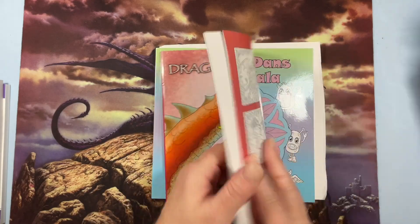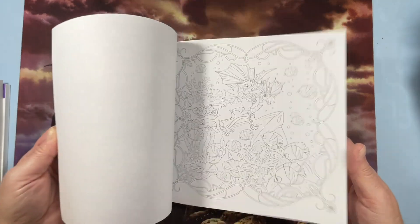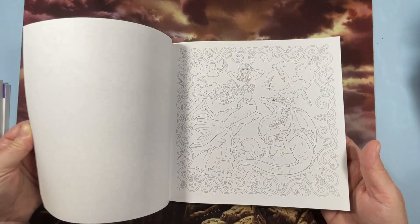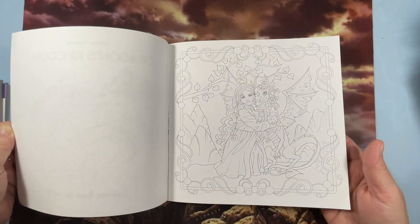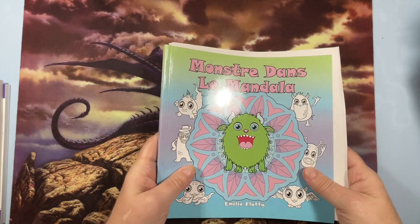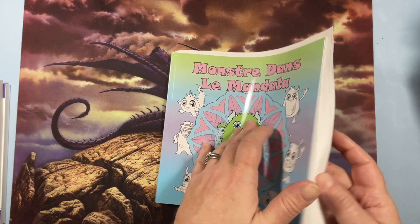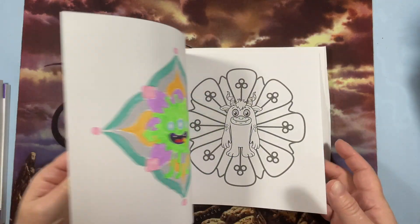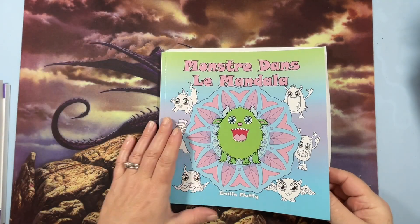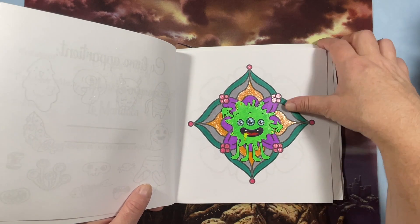Dragon's Kingdom by Julianne Emerson — beautiful pictures of dragons and I have not colored anything in it, which I need to remedy. And then Monster and the Mandala, which there's a whole series of these. I did order these from Amazon US because they're Amazon printed, even though they're in French. But it's just a monster and a mandala — so cute.